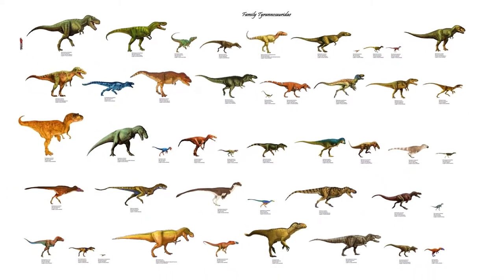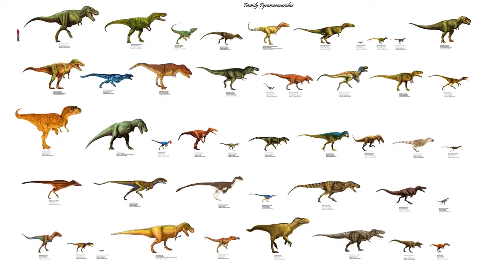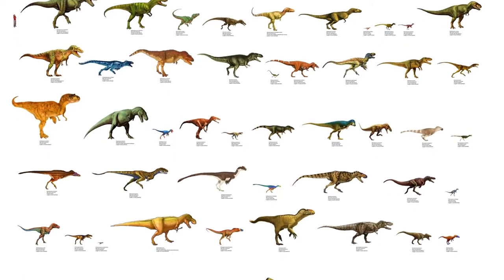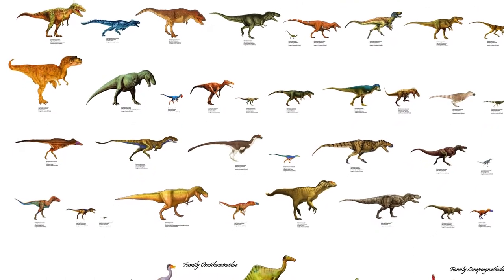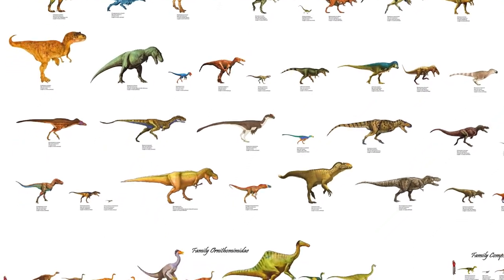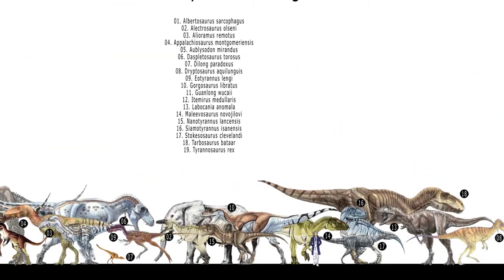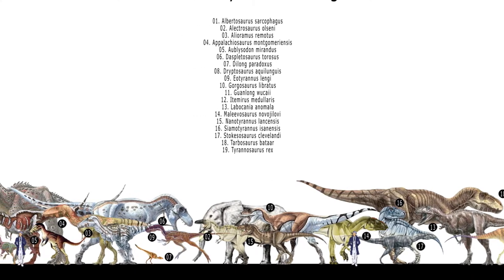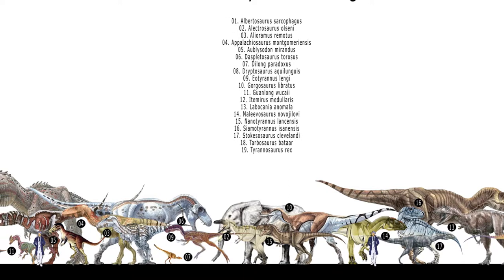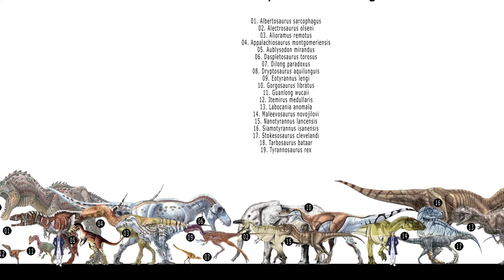When they first appear in the fossil record, Tyrannosaurids are relatively small, as was typical for coelurosaurs. By the middle of the Cretaceous, though, we see carnosaurs disappear in North America and Asia, and the large predator niche begins being filled by Tyrannosauroids. They continue to grow larger through the end of the Cretaceous, culminating in Tyrannosaurus.